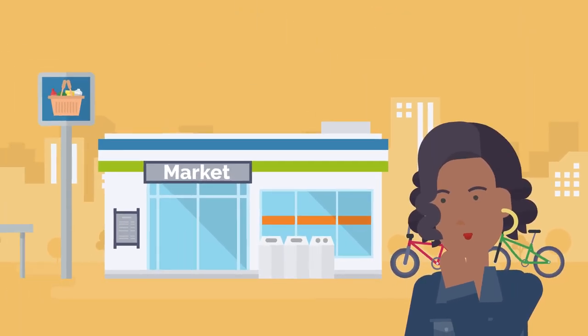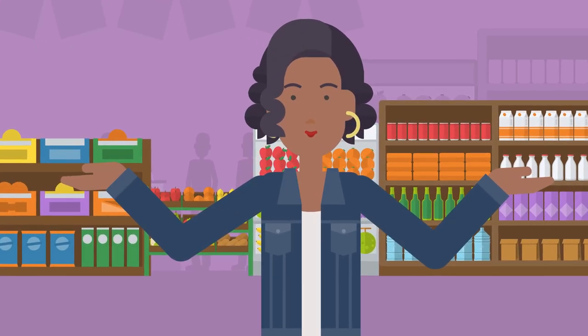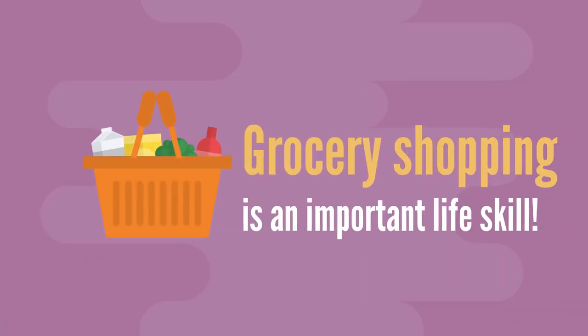Have you ever been grocery shopping? We need to shop for groceries so that we have food to eat at home. Grocery shopping is an important life skill.